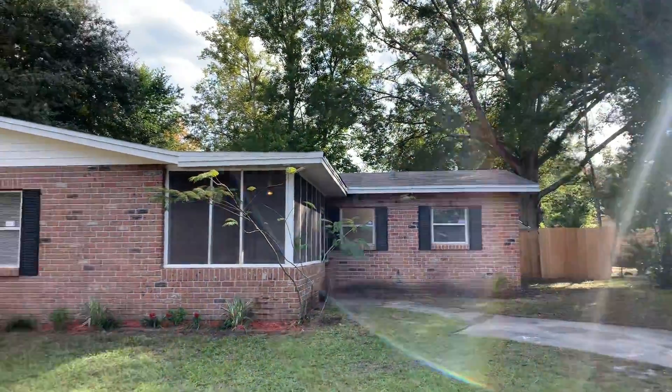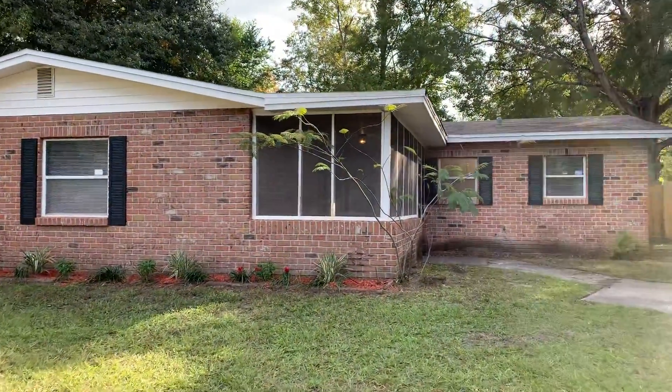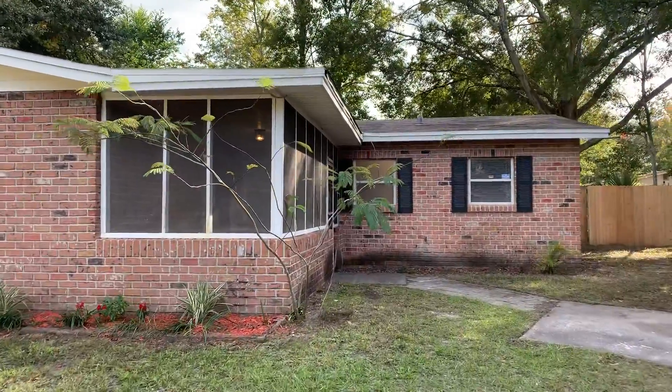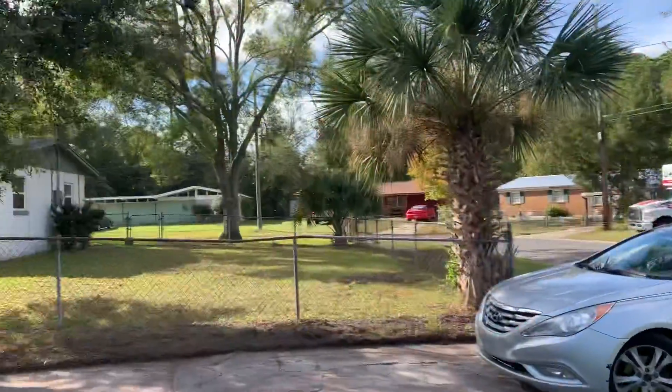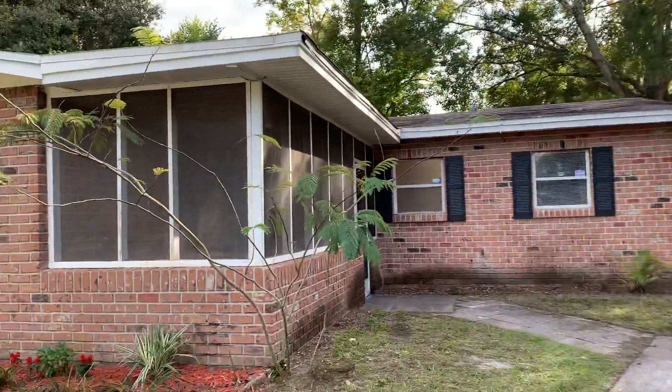Hi, this is Candace with JWB. We're here at 7438 Sharbeth Drive to do a final walk on a five bedroom, two bathroom home for sale here in Jacksonville, Florida. First, we'll go ahead and take a look at the exterior of the home.